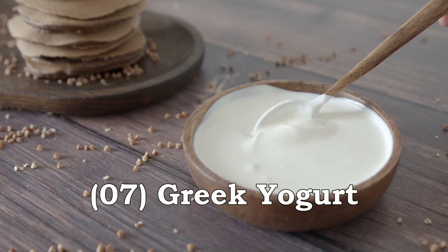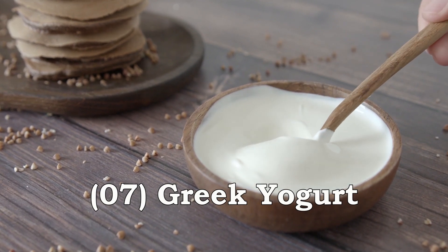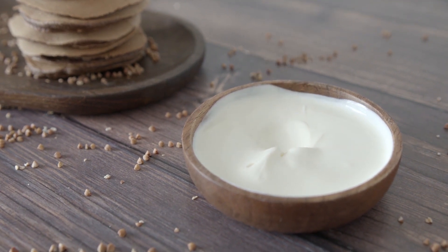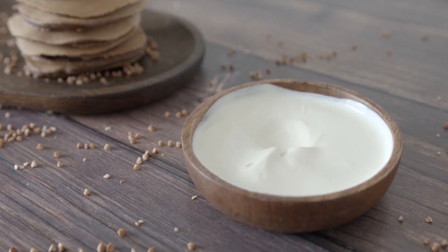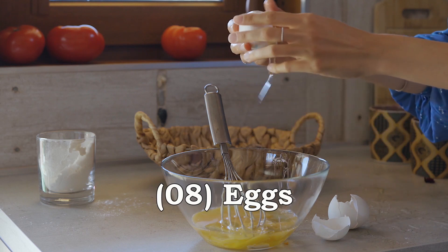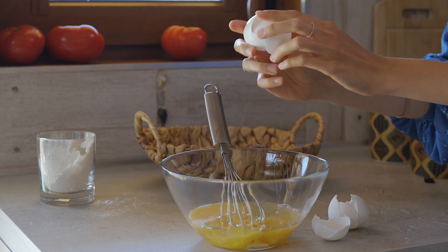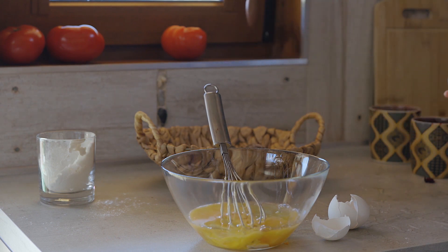Greek Yogurt is high in protein, which can help keep you feeling full and satisfied. It also contains probiotics that can improve gut health and aid in weight loss. Eggs are high in protein and can help keep you feeling full and satisfied. They also contain important nutrients like choline, which may help reduce belly fat.